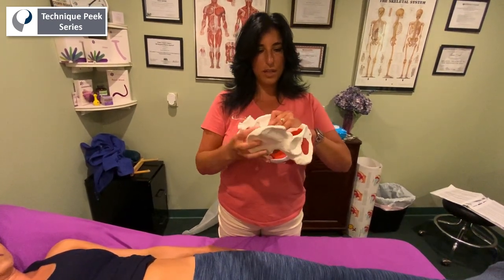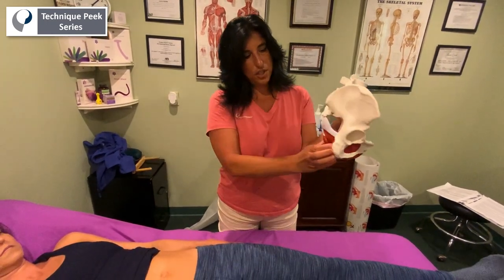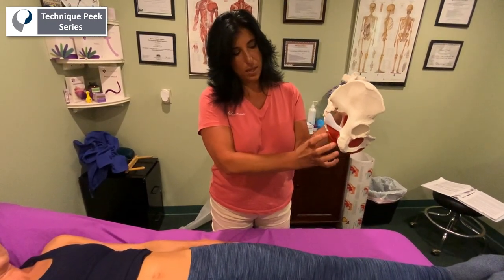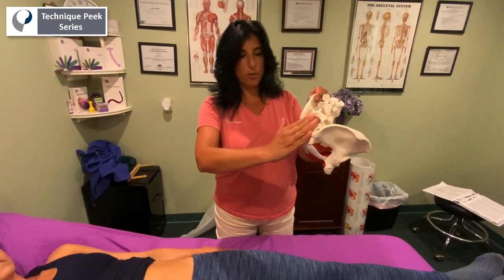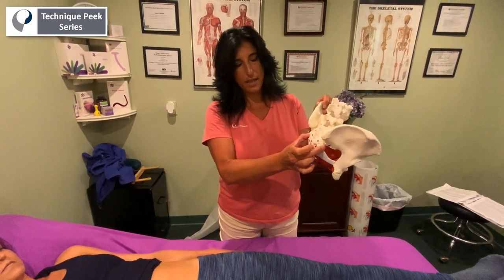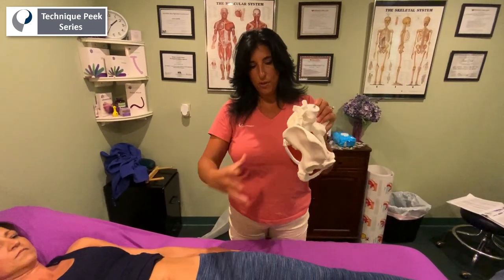Then what happens is during labor and delivery, the ilium are now going to come together. The ischium are going to splay apart to accommodate the baby coming out of the birth canal. The sacrum is then going to nutate forward and the coccyx and the lower portion of the ilia bilaterally are going to come back outward and flare out. That's to assist the birthing process.